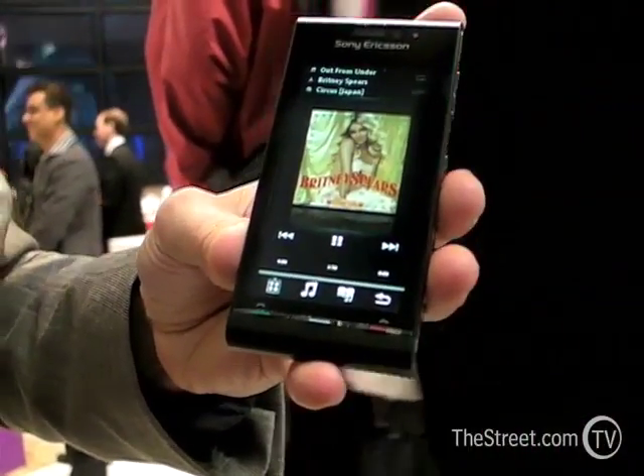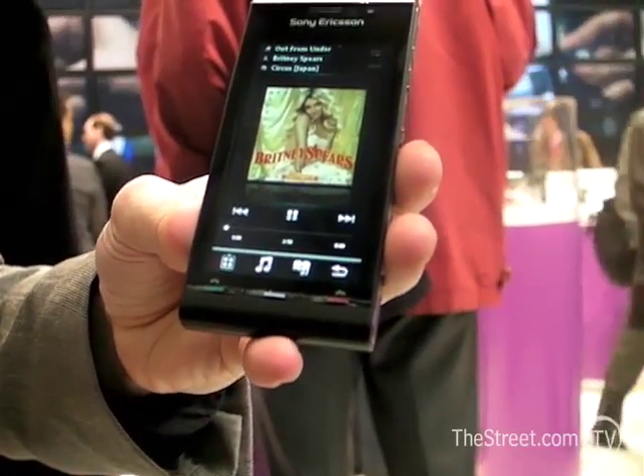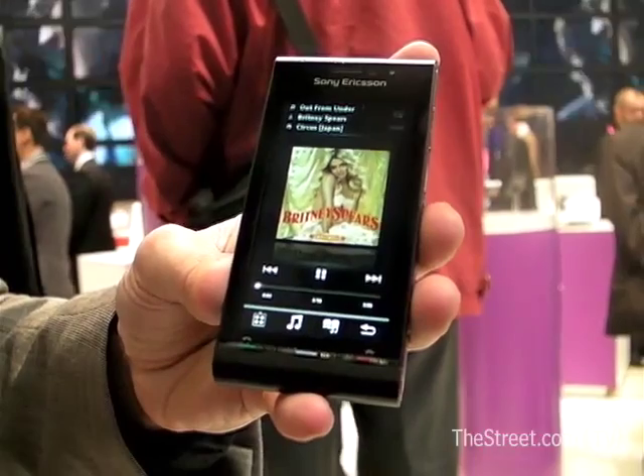12.1 megapixels, and it'll be available hopefully by the end of the year — second half of 2009.